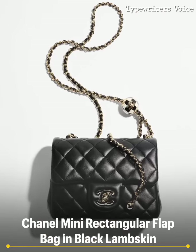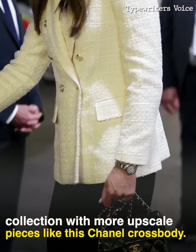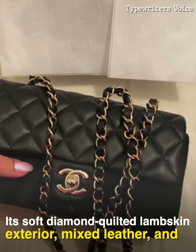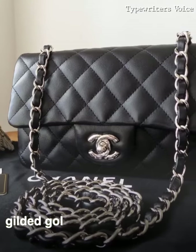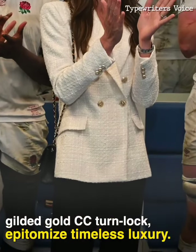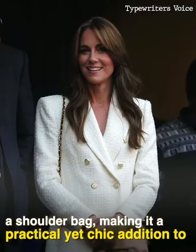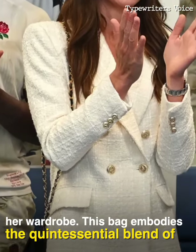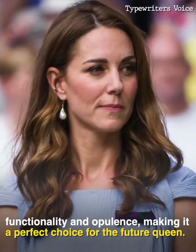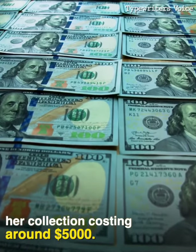Chanel Mini Rectangular Flap Bag in Black Lambskin. As she steps closer to queenship, Princess Kate enriches her collection with more upscale pieces like this Chanel crossbody. Its soft diamond-quilted lambskin exterior, mixed leather, and gold chain-link threaded shoulder strap, along with the classic gilded gold CC turnlock, epitomize timeless luxury. The versatile design allows it to be worn as a crossbody or a shoulder bag, making it a practical yet chic addition to her wardrobe. This bag embodies the quintessential blend of functionality and opulence, making it a perfect choice for the future queen. This is one of the most expensive handbags in her collection, costing around $5,000.